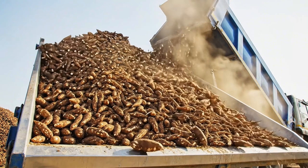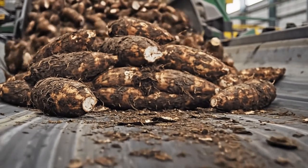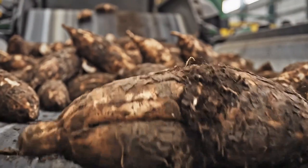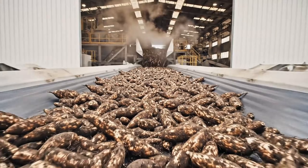Only the highest quality cassava is selected. Harvested at the peak of freshness. Transported quickly to preserve the starch content.